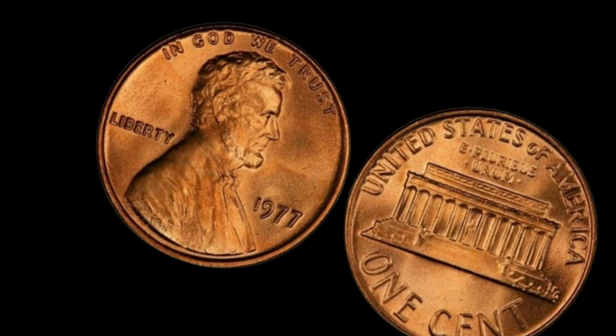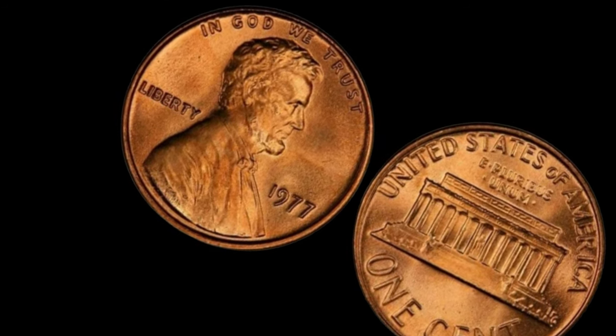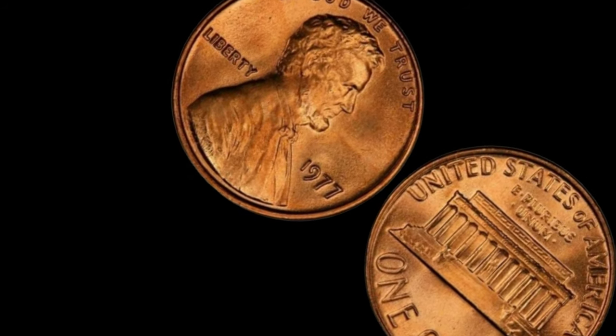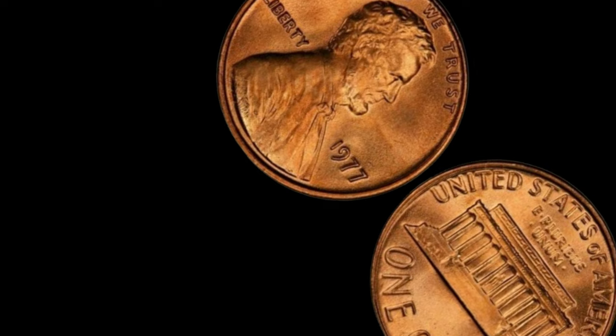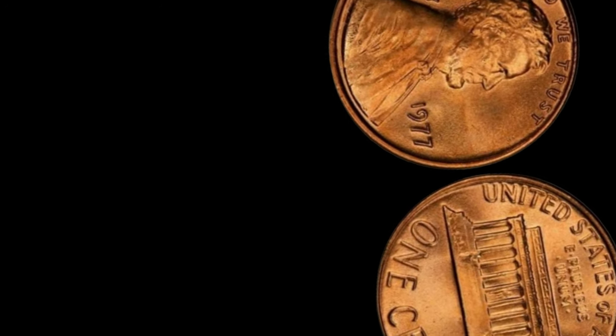Thank you for joining us on this numismatic journey. If you enjoyed learning about rare coins like this one, be sure to like, subscribe, and hit that notification bell for more fascinating stories from the world of coins and currency. Until next time, happy collecting!